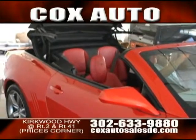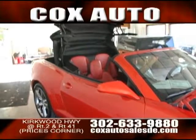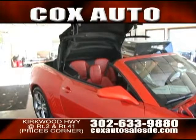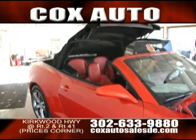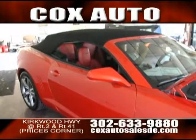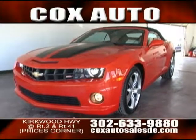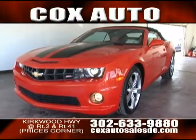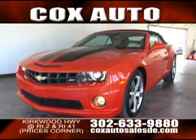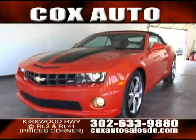Believe it or not, for a 6.2-liter V8 with 428 horsepower, this gets about 21 to 22 miles to the gallon on the highway, and in the city you'll get somewhere between 16 and 18 depending on how you drive it. But honestly, you don't buy this car for the gas mileage — you buy it for the exhilaration, the performance, and of course the looks. This is a sexy, sexy car, folks.